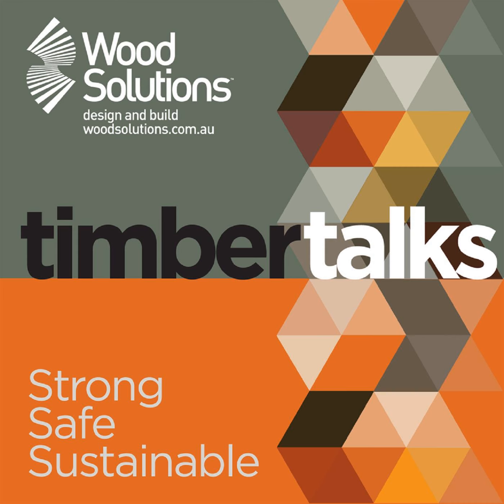Timber Talks is brought to you by Wood Solutions. Stay up to date with the latest in timber, the building material that is strong, safe and sustainable. Here is your host, Adam Jones.